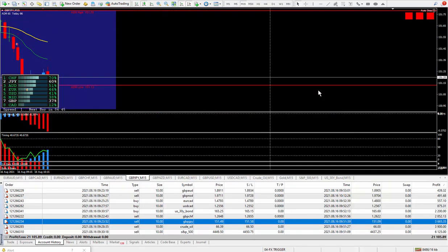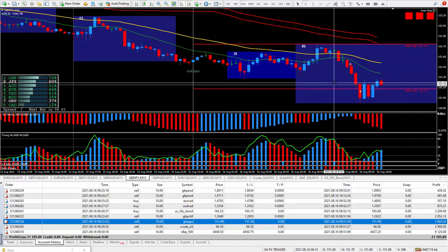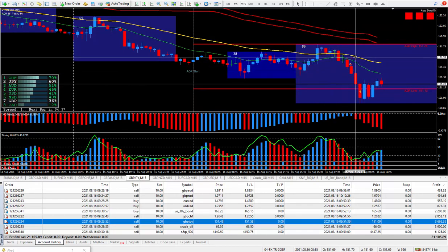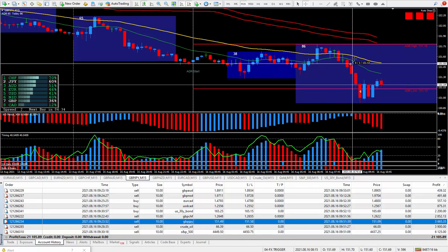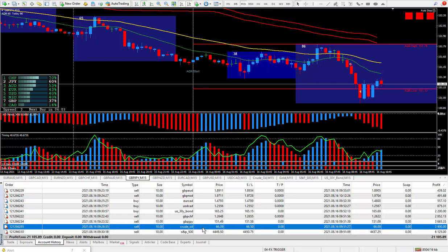Moving on to the next trade — the Pound Yen. Another one I sold, another one that qualified for a great way to trade. The FX trigger was saying to sell — red lines, red boxes. My stop was 9 pips and I closed it out happy with 40 pips. Those 40 pips on the Pound Yen paid $3,165.